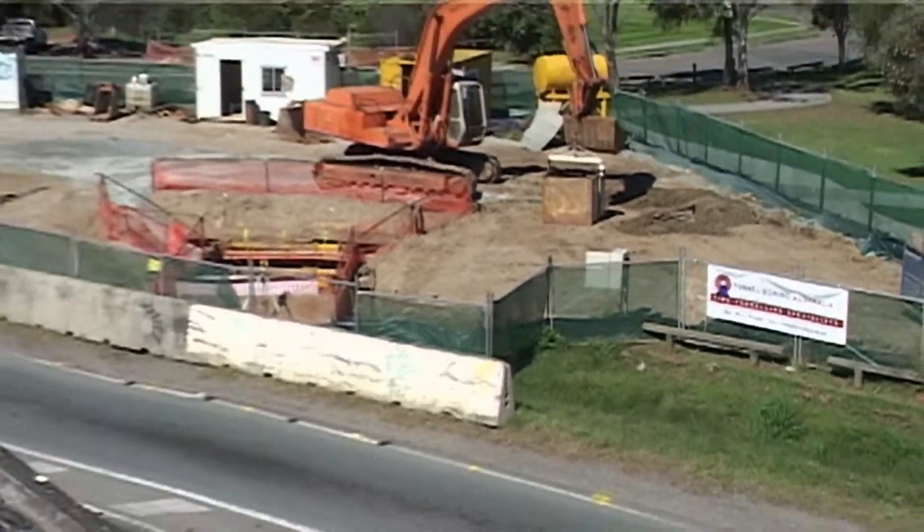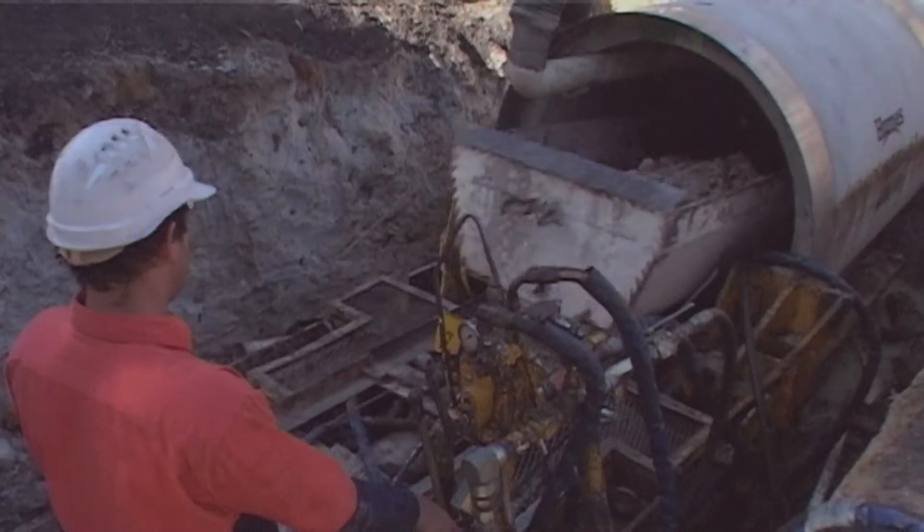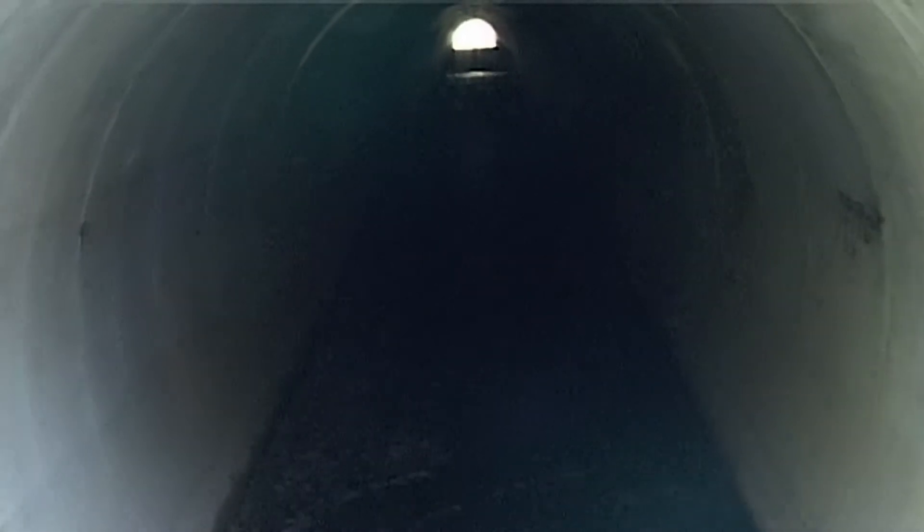Tunnel Boring Australia provides pipe jacking services in diameters from 1200 millimetres to 3000 millimetres and lengths of 250 metres or more.